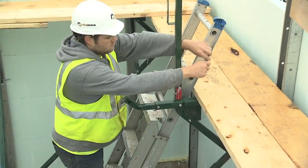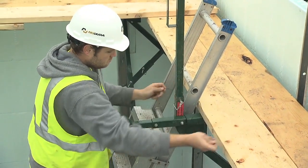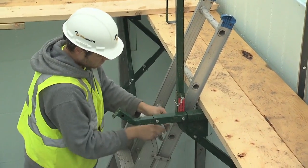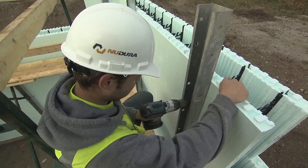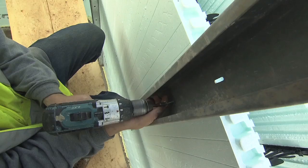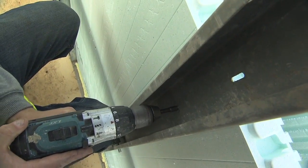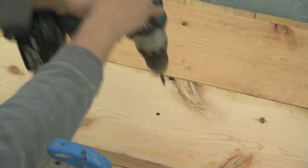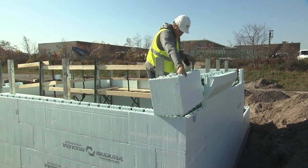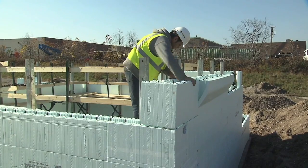Ensure that the extension ladder is secured properly for access to the catwalk. Once the alignment system is in place, you can continue to place forms until you reach your desired wall height, attaching the box channel to the additional forms as you work your way up. Once the alignment system has been set up, you can continue stacking forms to your desired wall height. Later in the video, we will discuss aligning the walls for concrete placement.